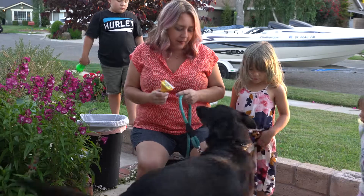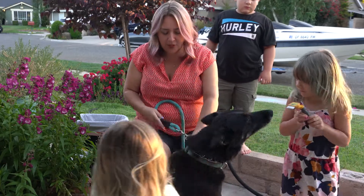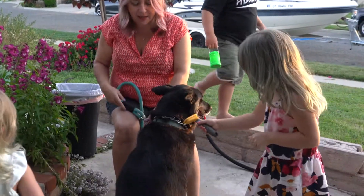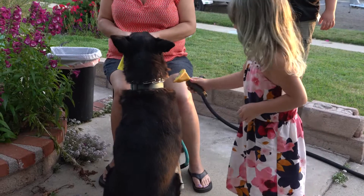We are going to show how the kids can brush her. Peppa, sit. Good girl. Belle, you want to show them how we brush her? Now Peppa is a German Shepherd mix so she's got lots of hair. She's a hairy dog and she's excited. She actually loves being brushed.